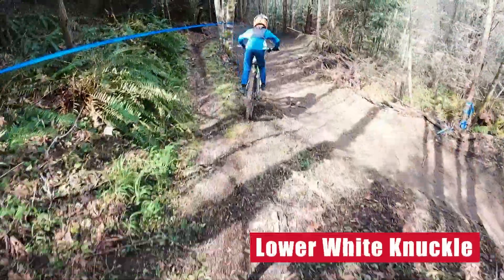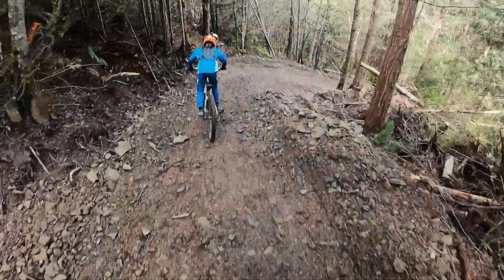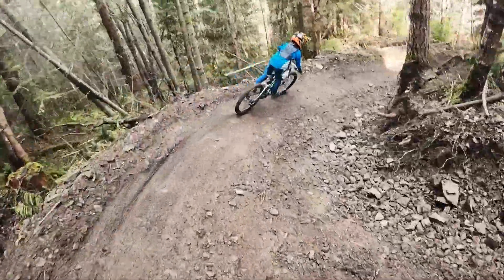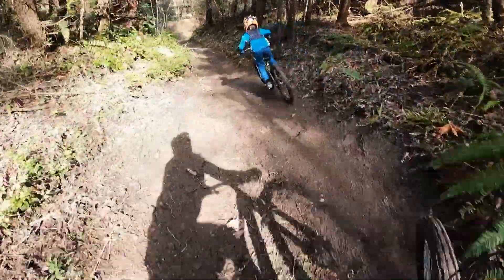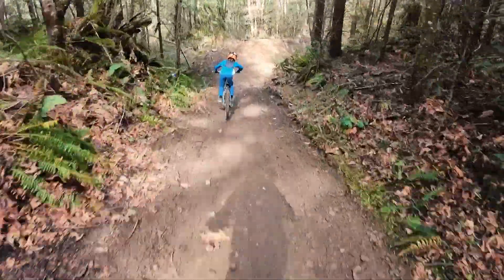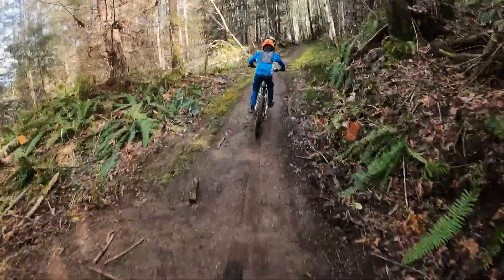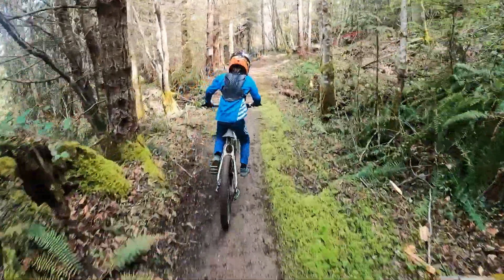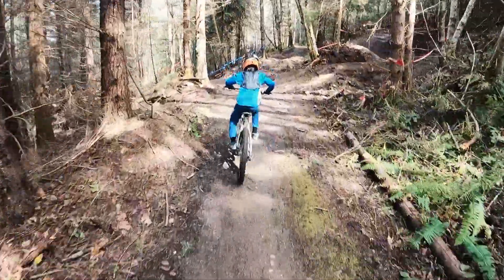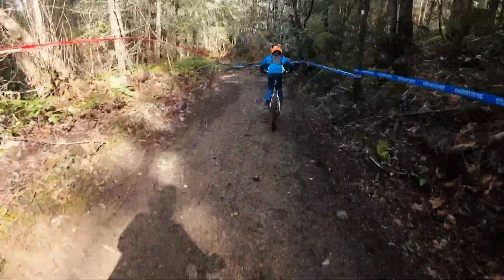Last little tight corner, and then it's going to merge into lower white knuckle, which you'll notice is completely different than it used to be. Nice fast turns, and then down at the bottom of the chute where there was no berm, there's now a big monster berm that'll be pretty hard to fall out of. It again gives you enough speed to make it up to this spot — there's the bottom of the cakewalk and the pro track.